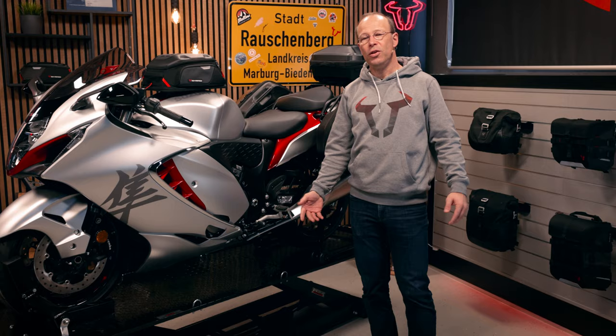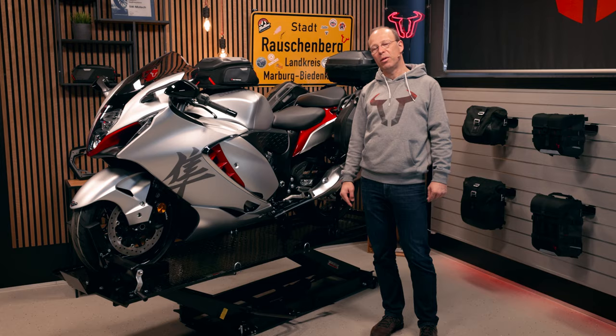You can find all these accessories by clicking the link below the video. Have a good ride — ride fast and ride safe. Bye bye!